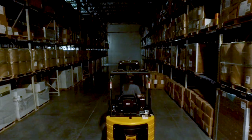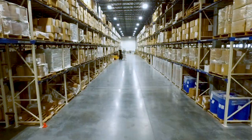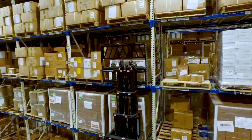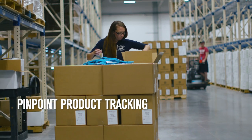Even the lighting throughout PharmaTech is motion-controlled for maximum energy reduction and green energy utilization. With our proprietary technology and systems integration, our clients have the capability of knowing exactly where all materials and finished products are at every point in the fulfillment stage.